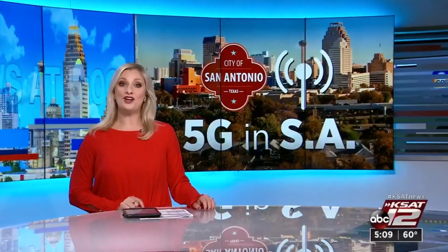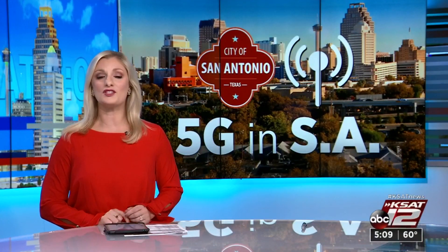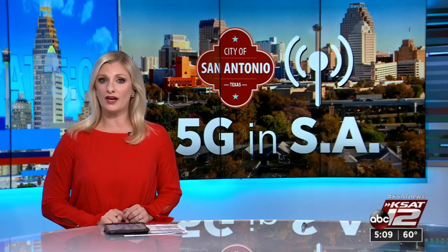5G is the fifth generation of cellular technology, but providing faster internet service requires thousands of towers to be installed before it's rolled out. As Sarah Acosta explains, the city is already working on a way to disguise the towers downtown.